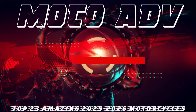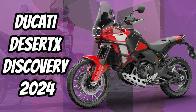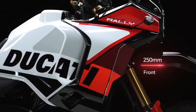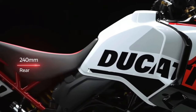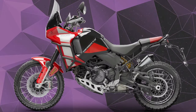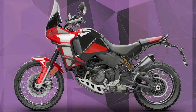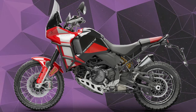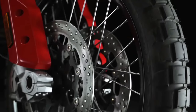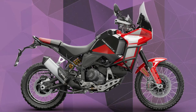Welcome to the Ducati Desert X Discovery Special version. Developed to take on the most challenging off-road trails, ergonomics, engine, aerodynamics, and electronics, together with an off-road specific chassis, form the base of Desert X.